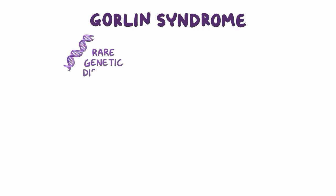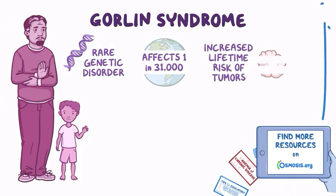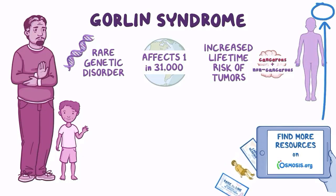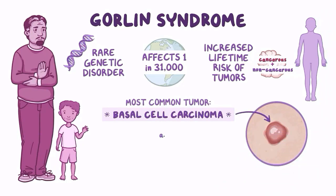Gorlin syndrome is a rare genetic disorder that affects approximately 1 in 31,000 people worldwide. At the most basic level, people with Gorlin syndrome have an increased lifetime risk of tumors, both cancerous and non-cancerous, in nearly any organ of their body. The most common tumor experienced is a skin cancer called basal cell carcinoma, so the disease is also known as basal cell carcinoma nevus syndrome.